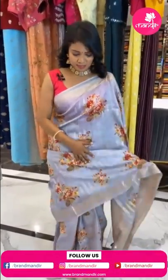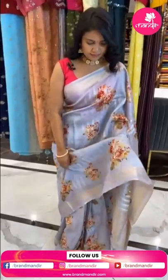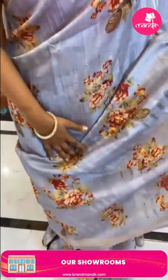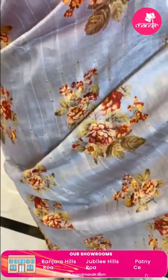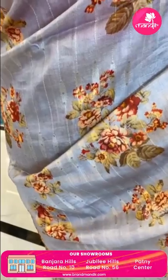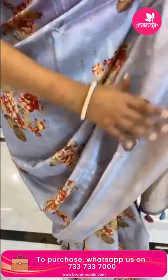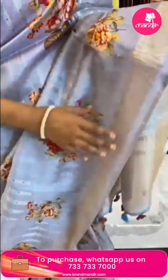We ship globally, but cash on delivery option is available within Hyderabad. So here we have a lovely grey and red color combination — this is a silk saree.